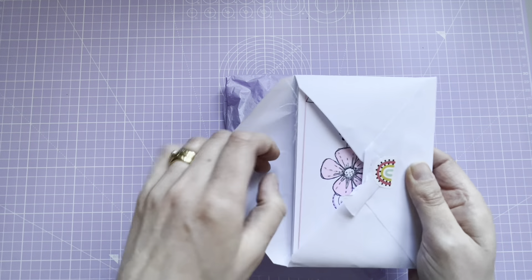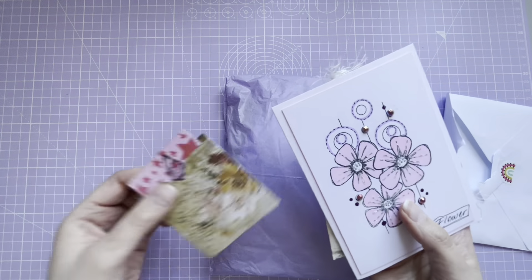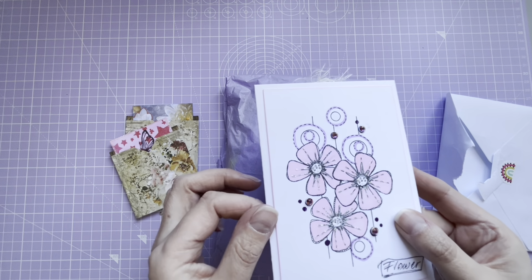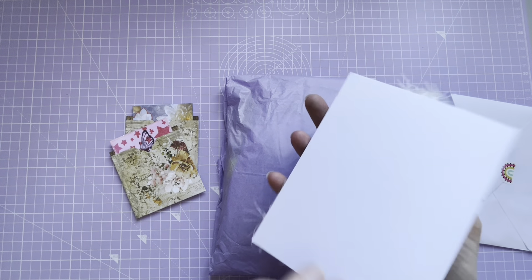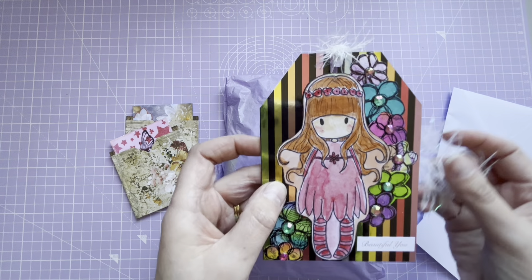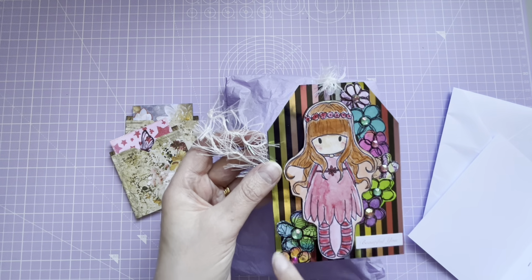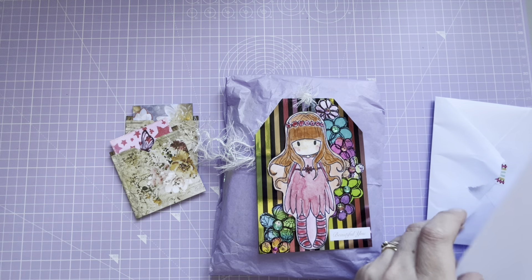Oh, that's beautiful! So I've got the card here - it says 'Flower', that's stunning, really lovely stamp. Some little gems on there, that's beautiful. And then we've got a tag - it says 'Beautiful'. Look at that - stunning tag. The flowers look like Betsy Doodles flowers, they're lovely, and some watercolor painting there.